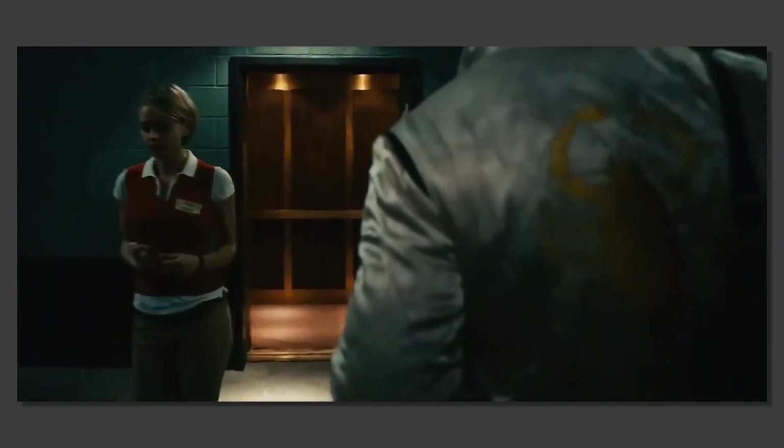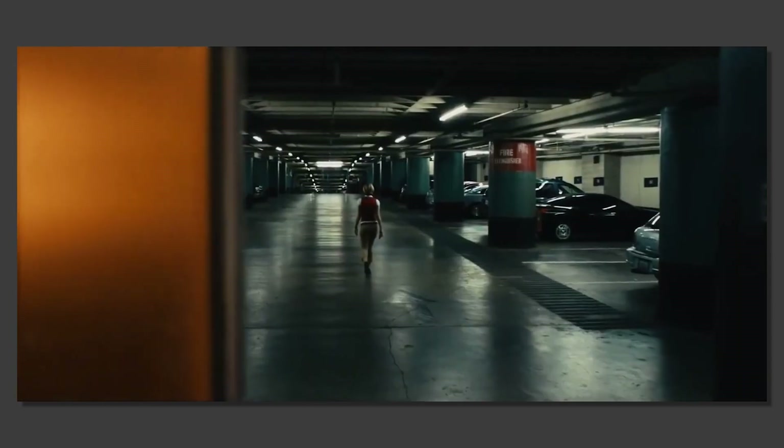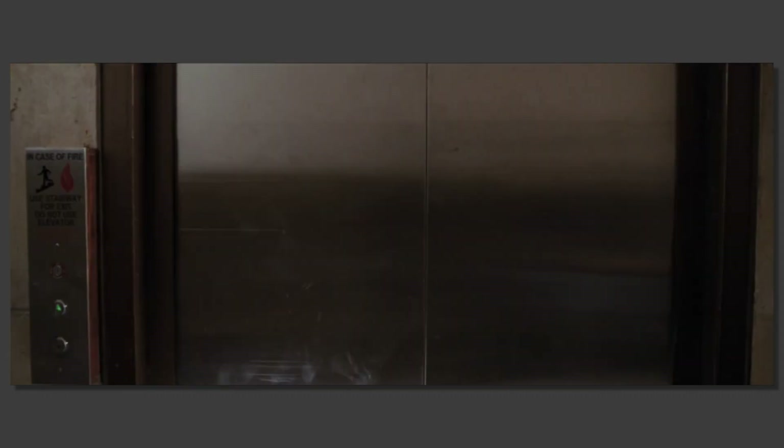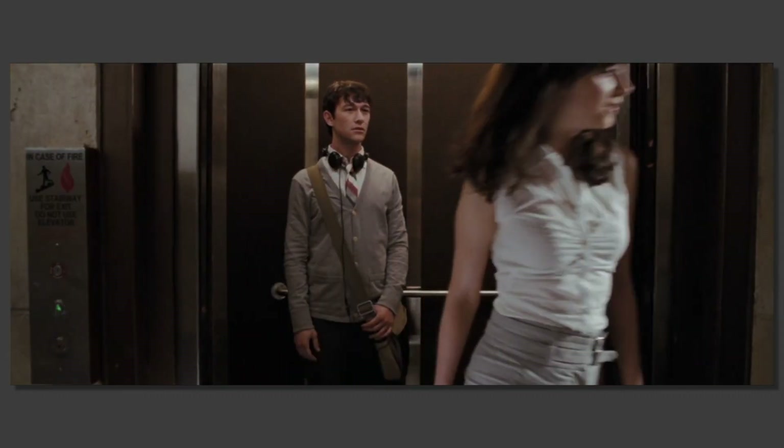It's brilliant filmmaking. So the next time you're watching a movie and you see an elevator pop up, ask yourself: how is it adding to the scene? What does it tell you about the characters? How has it changed the story? More often than not, you'll find it's pretty important.